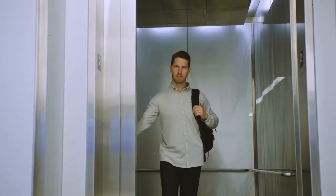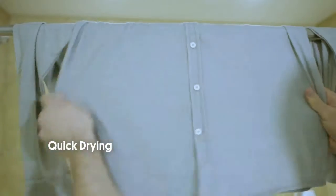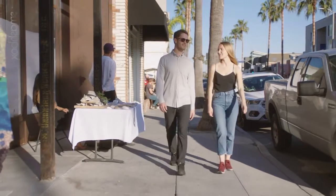After days or weeks of wear, the Limitless Merino wool shirt can be washed easily in a sink and simply hung for a quick dry. Merino wool has a naturally protective outer layer, preventing the absorption of stains, so you can wear more and wash less.